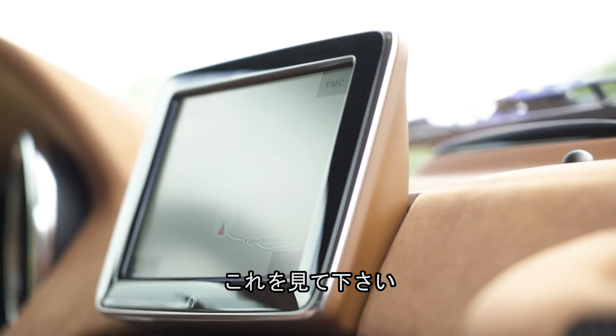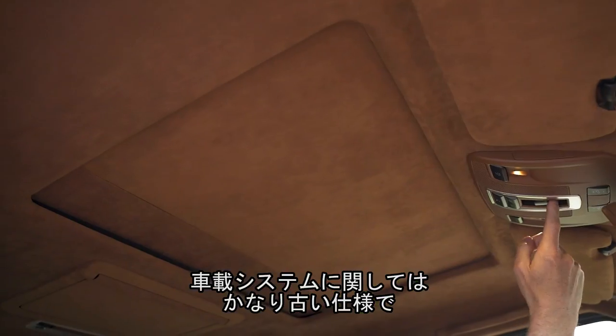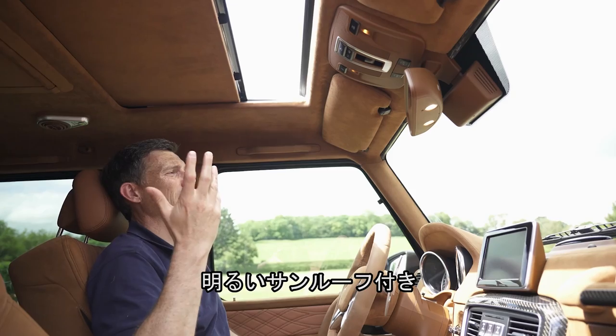The infotainment system hasn't been updated either — it's the old-fashioned one from back in the day. But look at this lovely big sunroof — it really lets the light in.